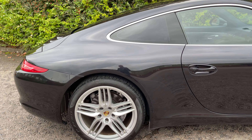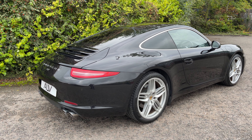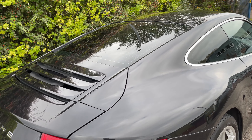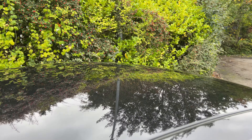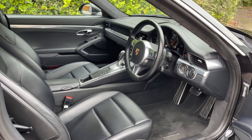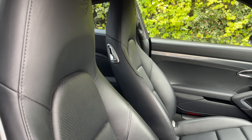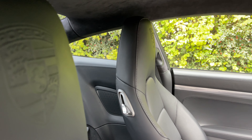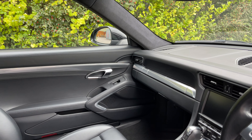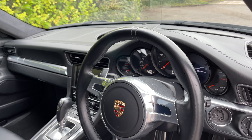We'll point out some of the options — it's quite a nice spec car. Some people will prefer these as the naturally aspirated car over the new 3-litre. Inside, the car really is all about the mileage — it still has that freshness because of the low miles. All the leathers are nice and tight, everything's where it should be. There's a nice crest on the seats, nice alloy trim through the doors, extended leather through the dash.